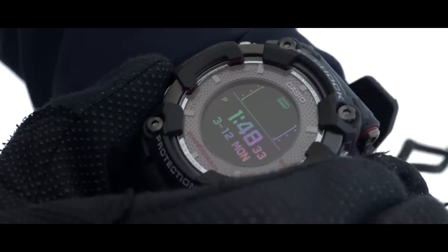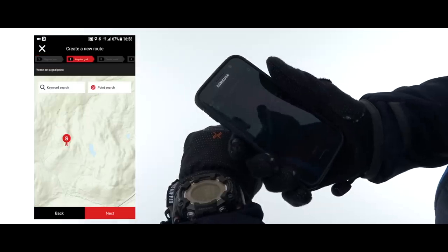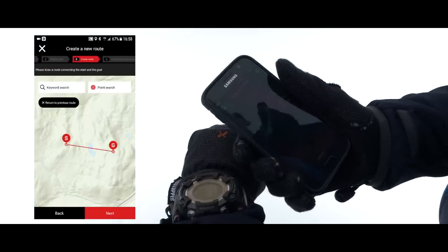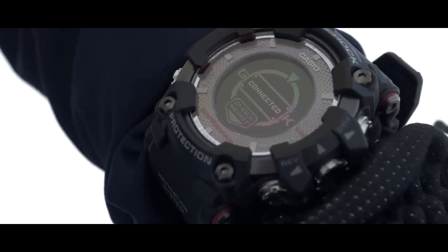To connect your watch to Bluetooth, simply hold down the bottom left button for 3 seconds. Once connected to the G-Shock Connected app, you'll be able to set your own routes via an interactive map, and then upload them to the watch.